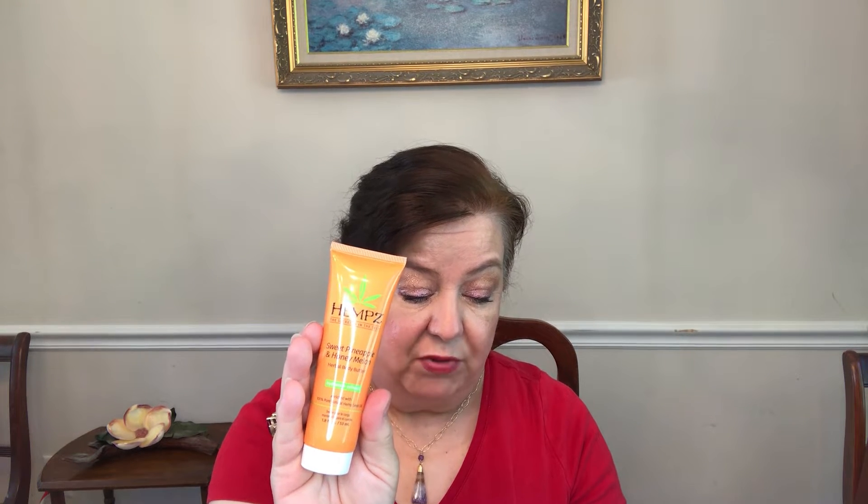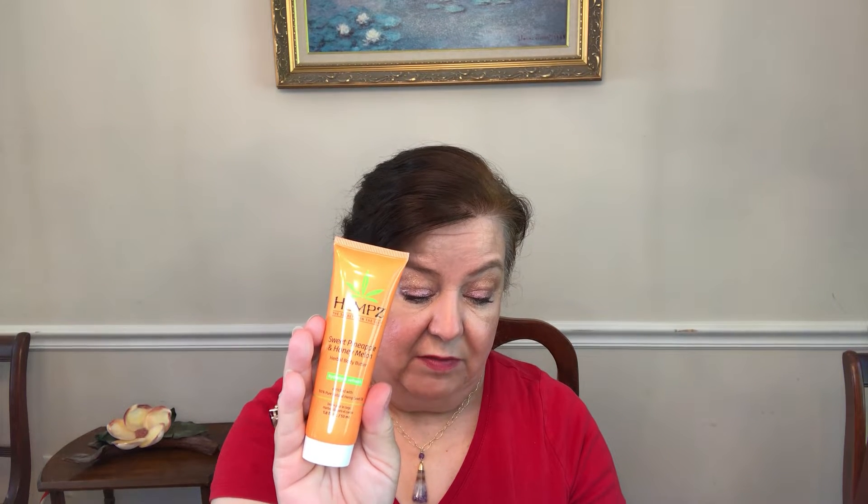The first thing I got is the hemp sweet pineapple honey melon herbal body butter. It says to slather your skin with this luxurious butter that uses a hundred percent pure hemp seed oil and more plant-based ingredients to keep your skin hydrated and soft without feeling greasy. This is a deluxe sample — the full size eight ounces would be $19, and this is 1.8 fluid ounces.